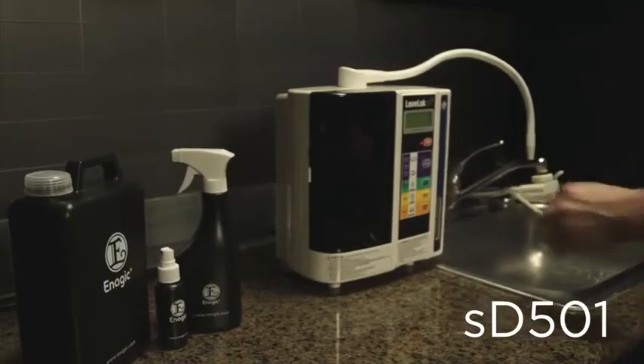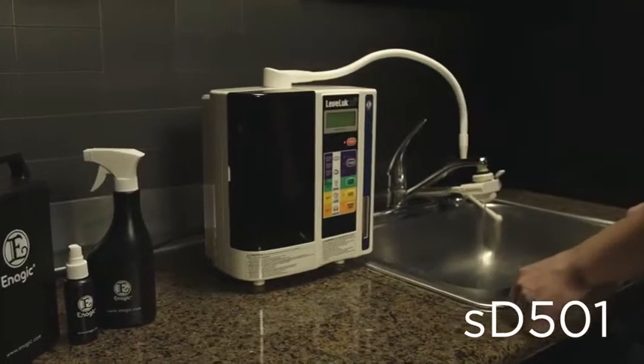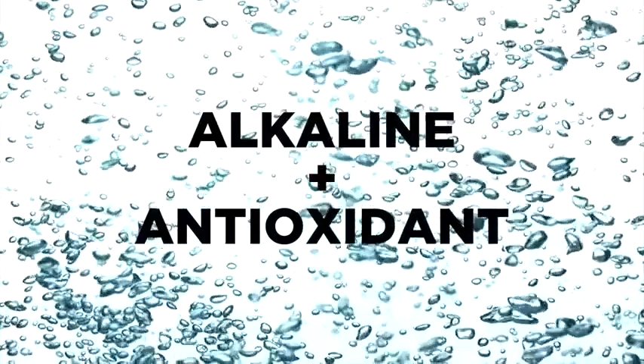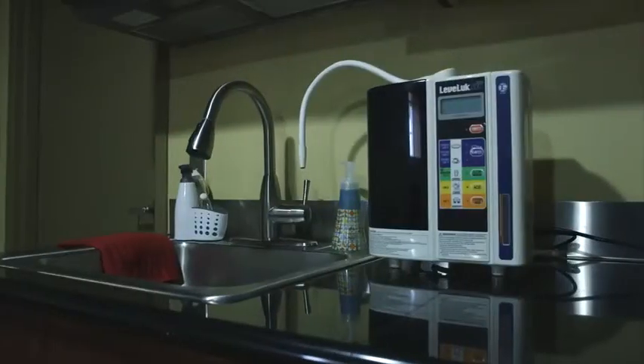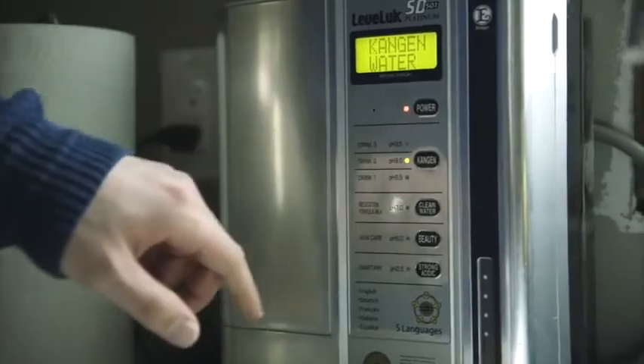Here's how. This is your new SD501 — Enagic's flagship model that will filter your tap water through electrolysis to produce super hydrating alkaline antioxidant water. This portable system connects to your faucet and is capable of producing seven different types of water.